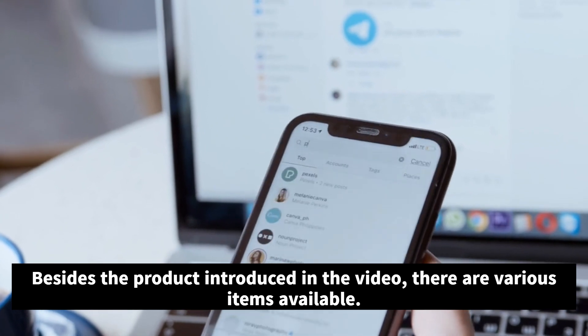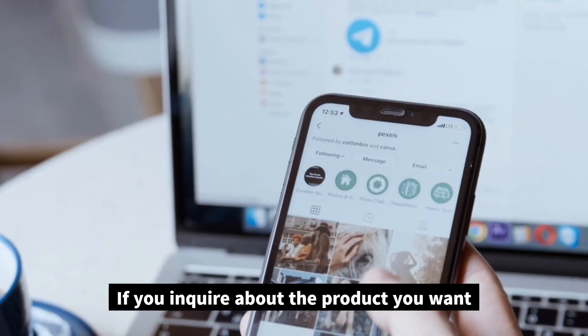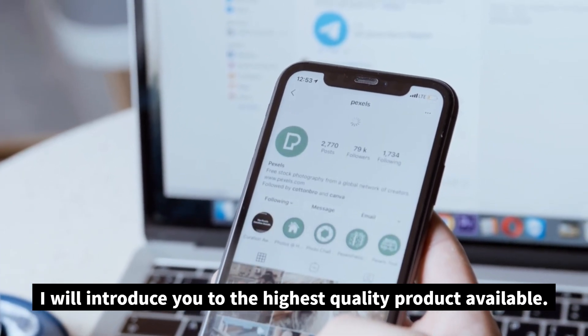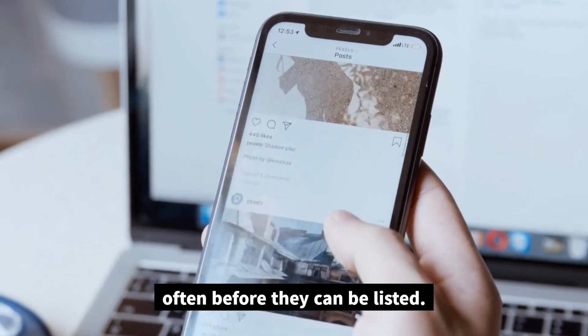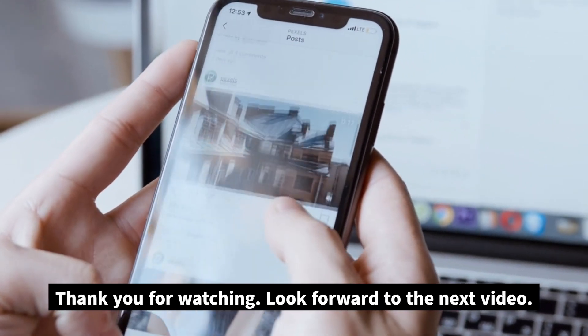Besides the product introduced in the video, there are various items available. If you inquire about the product you want, I will introduce you to the highest quality product available. Clothing products are produced in small quantities, so most sell out quickly, often before they can be listed. Thank you for watching. Look forward to the next video.